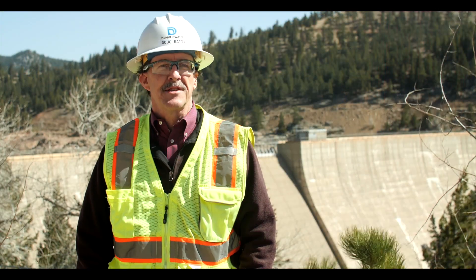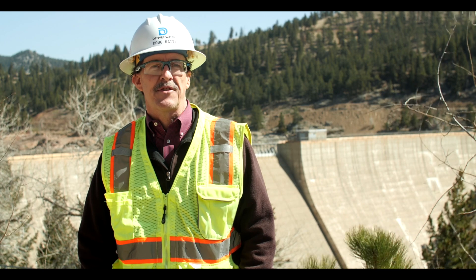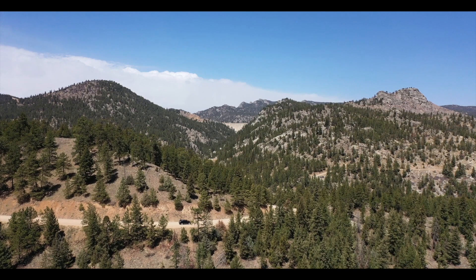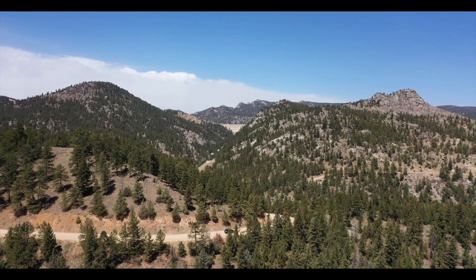It's a very exciting time for us. We'll be giving you continuous updates as construction advances and show you different aspects of the work. If you have questions about our project, you can go to grossreservoir.org for more information.